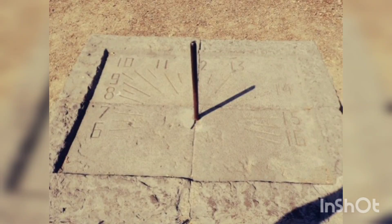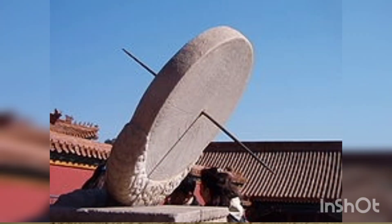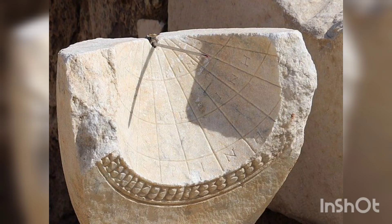The first sundial was created in ancient Egypt. These devices were used to measure time based on the movement of the sun. The sundial consisted of a dial on which the hours of the day were indicated, and the shadows cast by the gnomon indicated the current time.